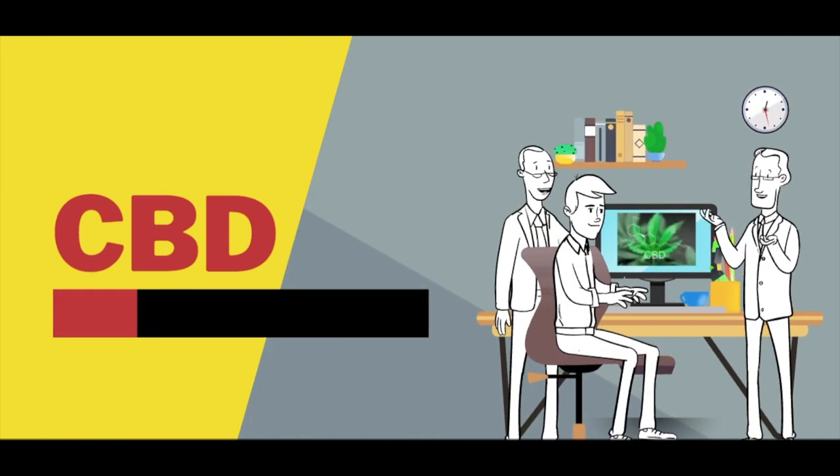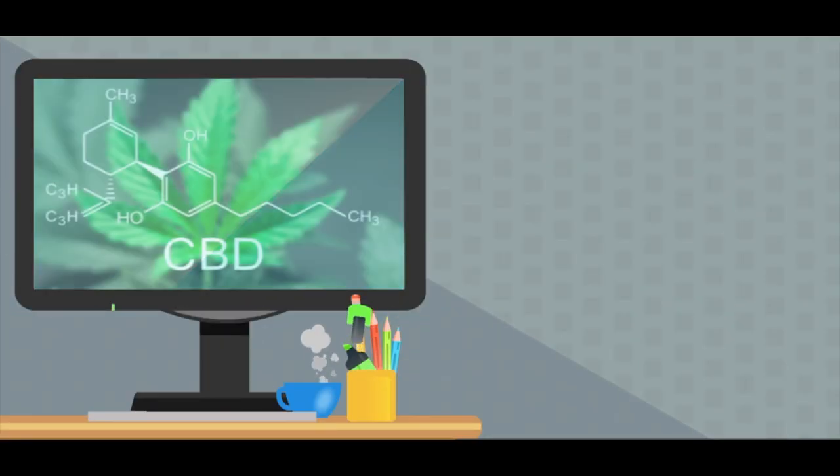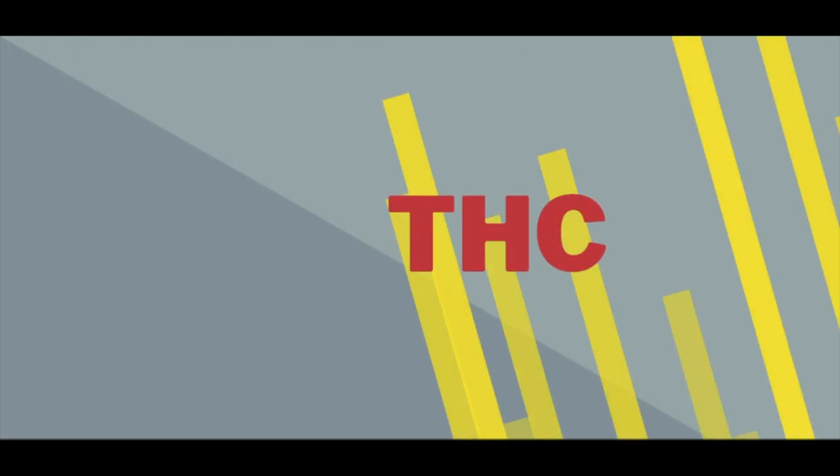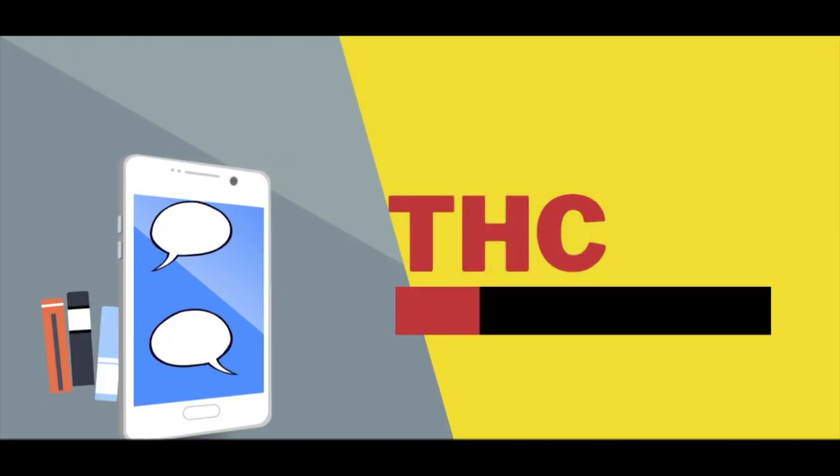CBD is a chemical compound from the cannabis plant. It's a naturally occurring substance that is used in products like oils and edibles to impart a feeling of relaxation and calmness. Unlike its cousin THC, it is not psychoactive.